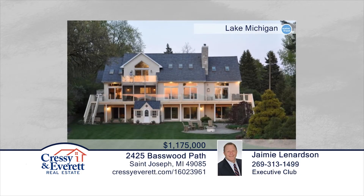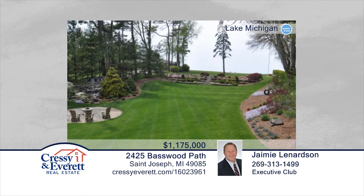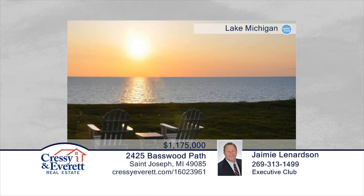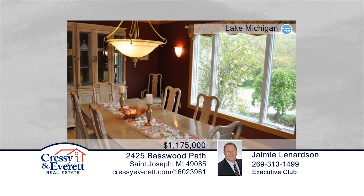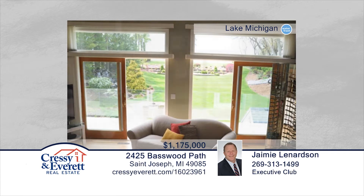This is a one-owner, four-bedroom, three-and-a-half-bath custom-built home with private Lake Michigan frontage and breathtaking lake views. The exterior is professionally landscaped with a waterfall, water fountain, terraced yard, and fire pit area. The interior features a main floor master suite with a gas fireplace and private slider to the deck. The open floor plan includes the kitchen, living room, and informal eating area. This home has so much to offer and is ready for summer entertaining. Contact Jamie Leonardson to schedule your private showing.